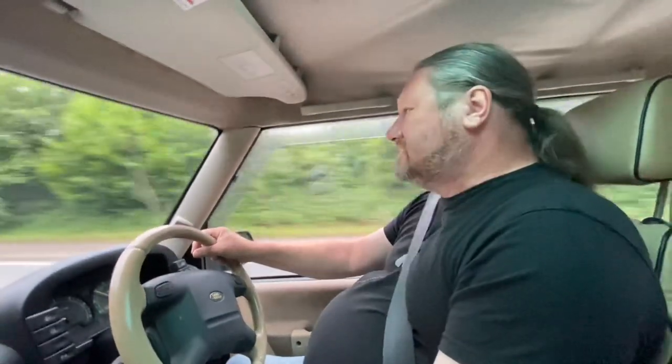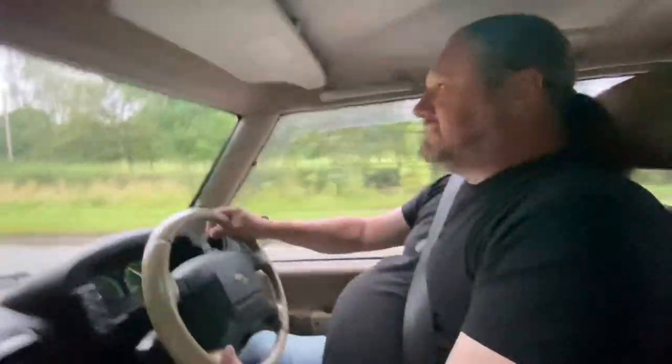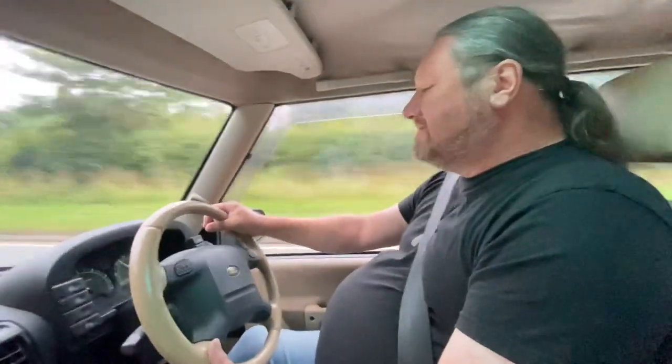Here we are on our way to Gaydon for the Land Rover show. This is one of the reasons I love this car — because this is 55 miles an hour here. It's not exactly noisy. There's a bit of tyre noise, there's a very gentle burble from the exhaust in the back. And that's it. See you there.